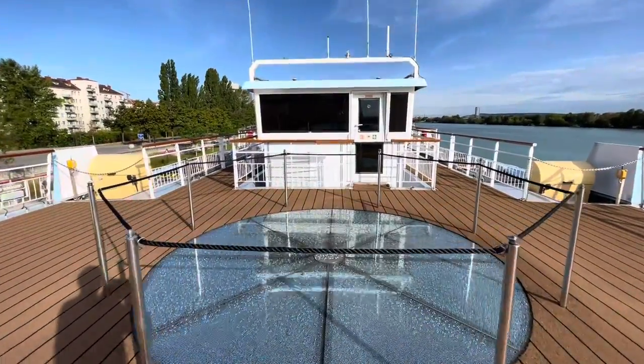This is the glass panel at the top of the atrium — that's where you get all that lovely natural light flooding in.